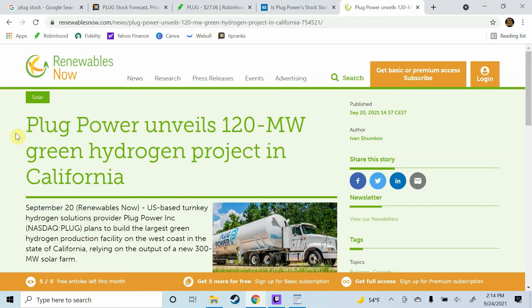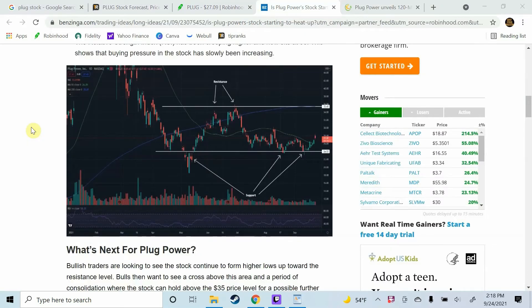Now despite the stock's weakness this year, it has still soared over 128% over the past 12 months. So it seems like Plug Power stock is starting to heat up. Let's take a look and see what the chart has to say.